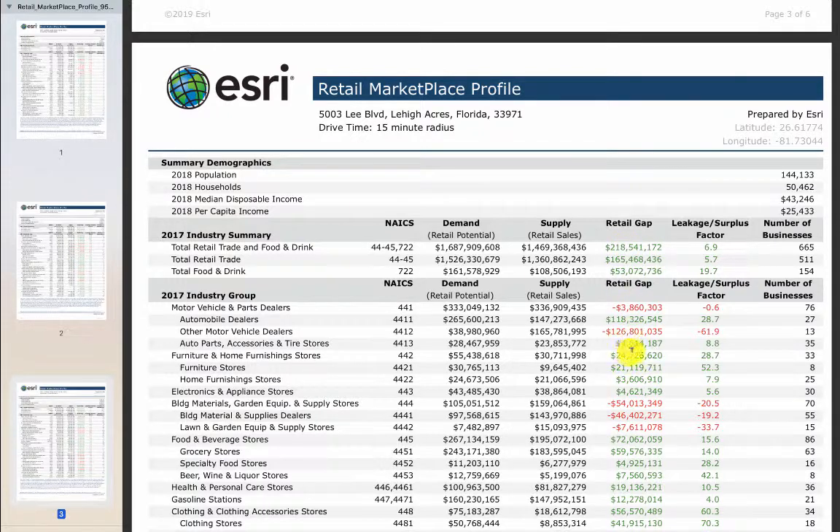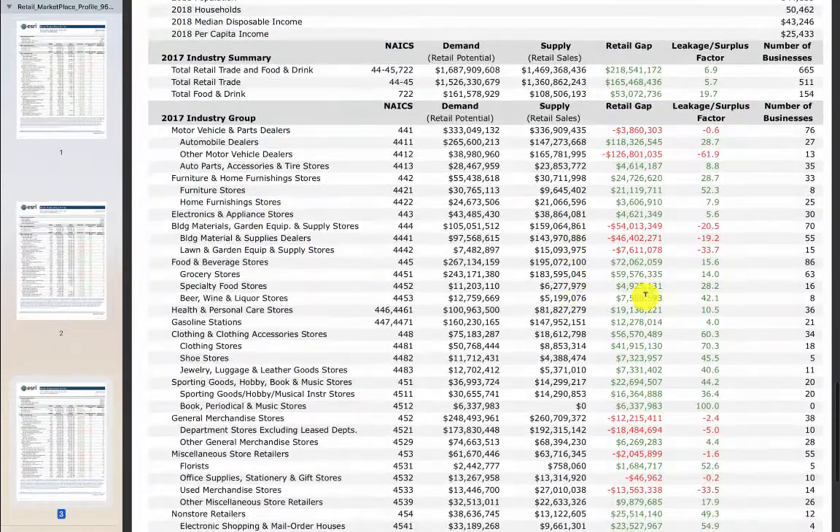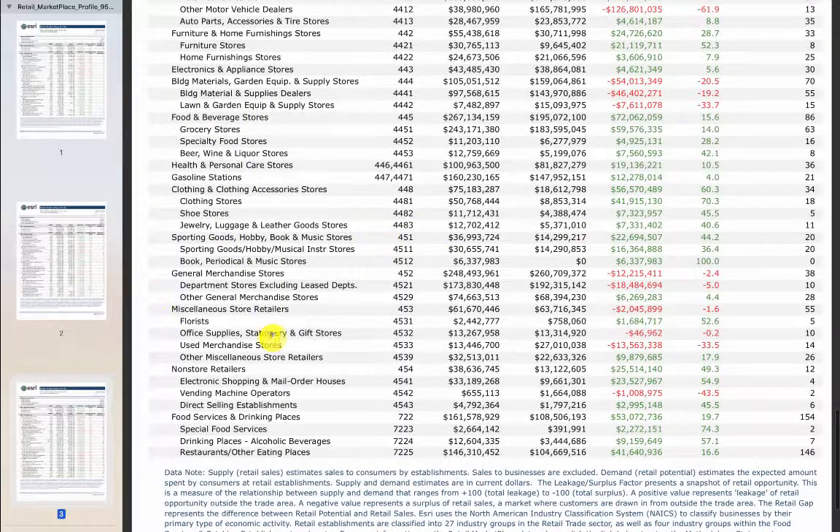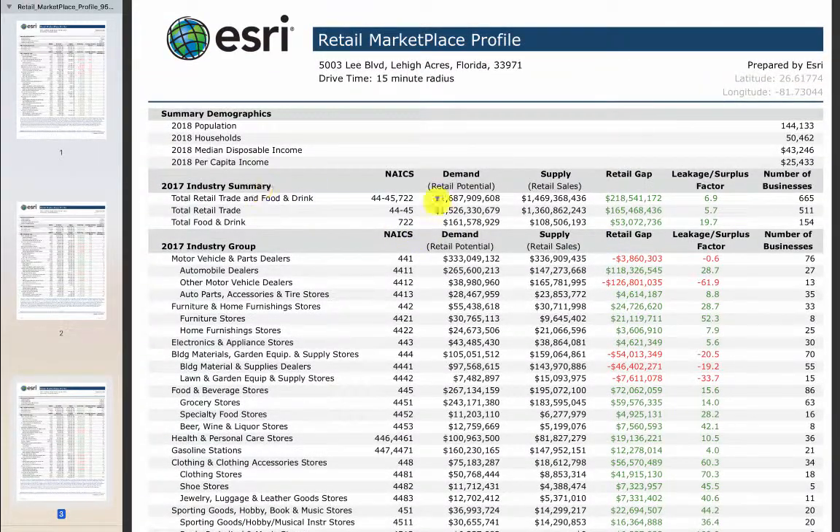Even if auto parts got built out and O'Reilly did not do well, there are tons of other segments that could go into a building like that: health and personal care stores, clothing, jewelry, furniture — building materials is oversupplied, but food and beverage, books, periodicals, food service, liquor — all these green numbers. Here's the total gap: $218 million. It would take 30 to 40 years to build enough retail, especially as the population keeps growing, to meet this demand.